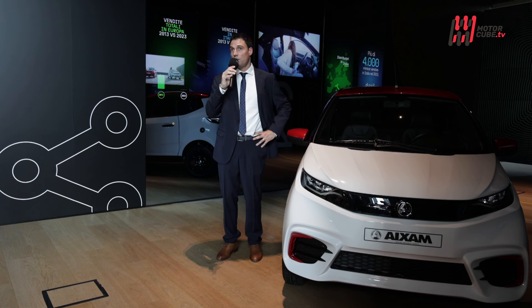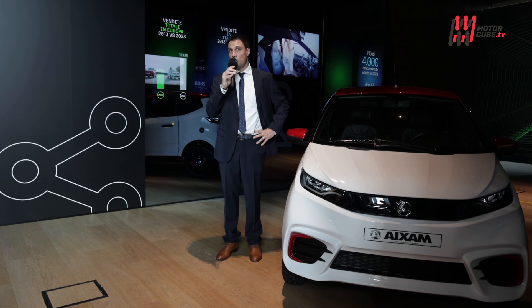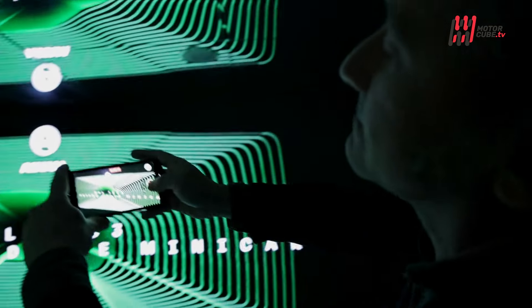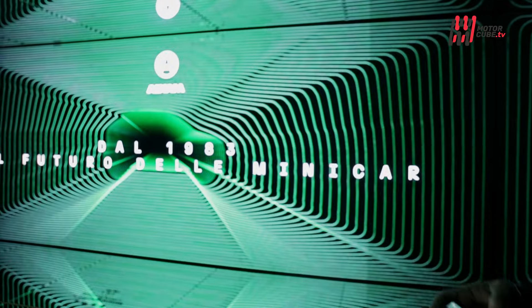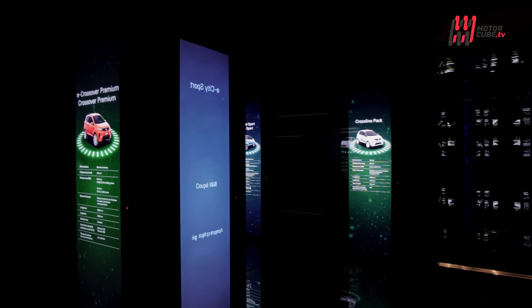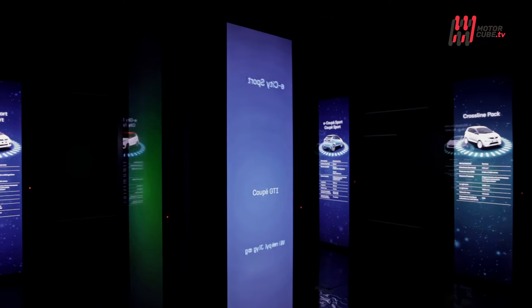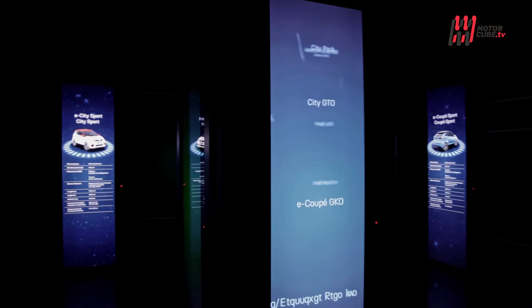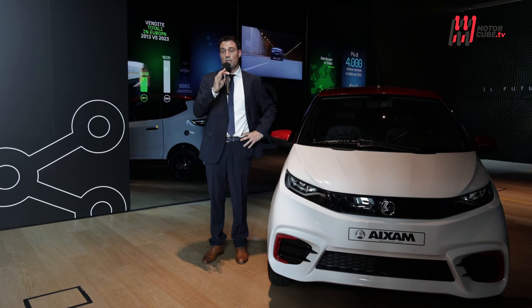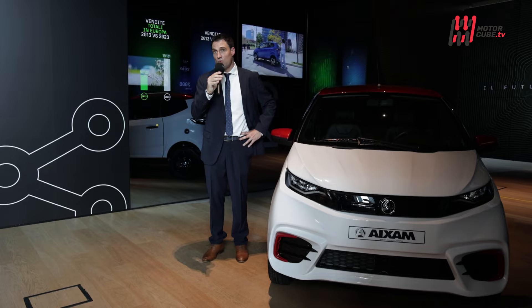Abbiamo moltiplicato per 10 le vendite di veicoli elettrici, c'è sempre più richiesta su questa motorizzazione, per il piacere di guida e per il fatto che non fa nessun rumore. Ovviamente consigliamo a tutti la motorizzazione elettrica, ma in certi casi può non essere adatta all'infrastruttura del cliente. La nostra strategia è di proporre sia la motorizzazione elettrica che quella termica su tutta la gamma.